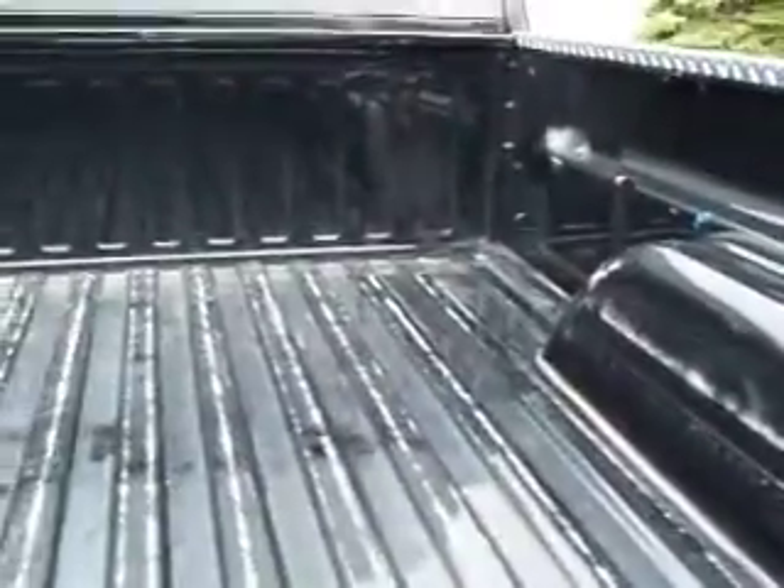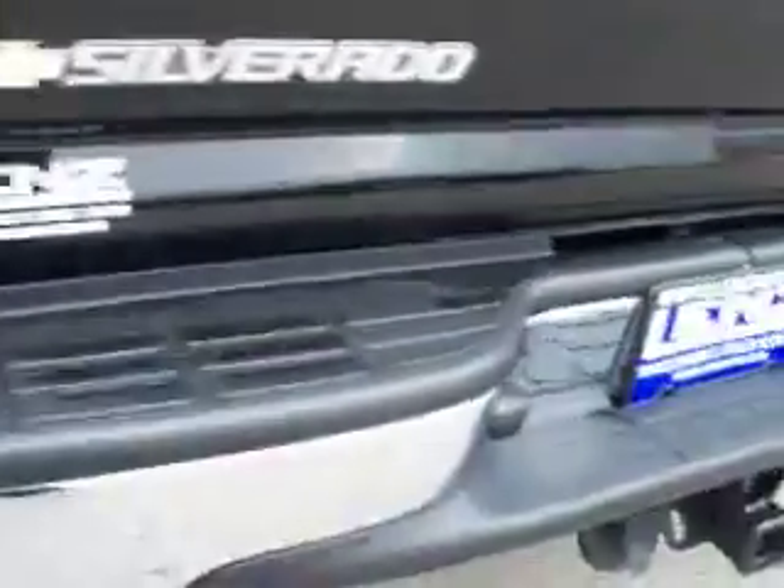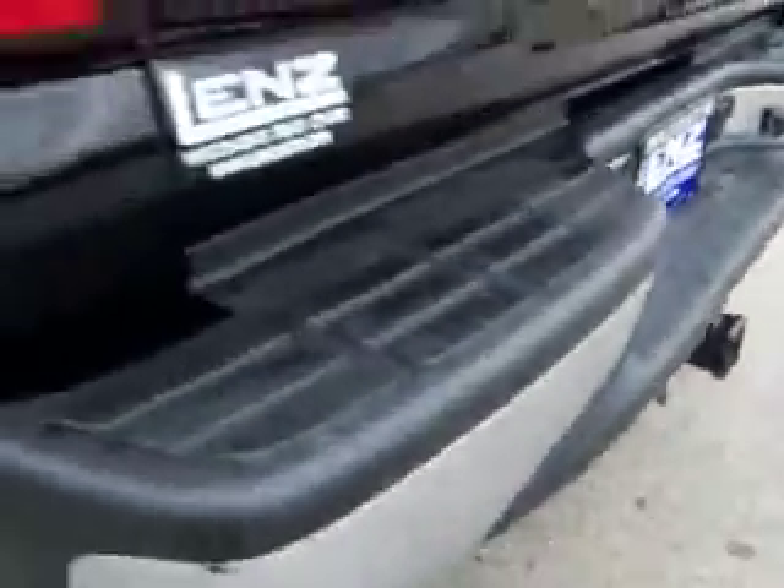The bed is really clean. It looks like it had a drop-in bed liner in it at one point — that's what the white wear marks are. You can see the tailgate is very clean, no dents or dings in the bumper. Full towing package.